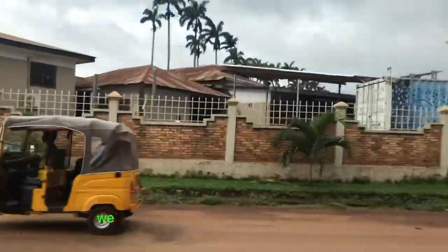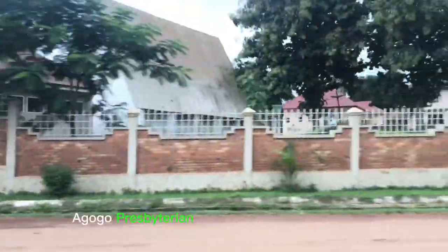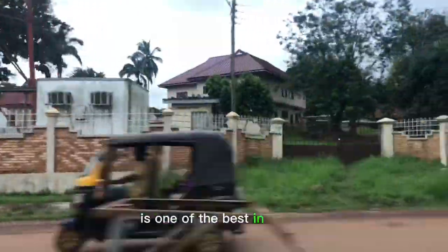Inside the hospital we have the Nursing and Midwifery College. Agogo Presbyterian Nursing and Midwifery College is one of the best in Ghana.